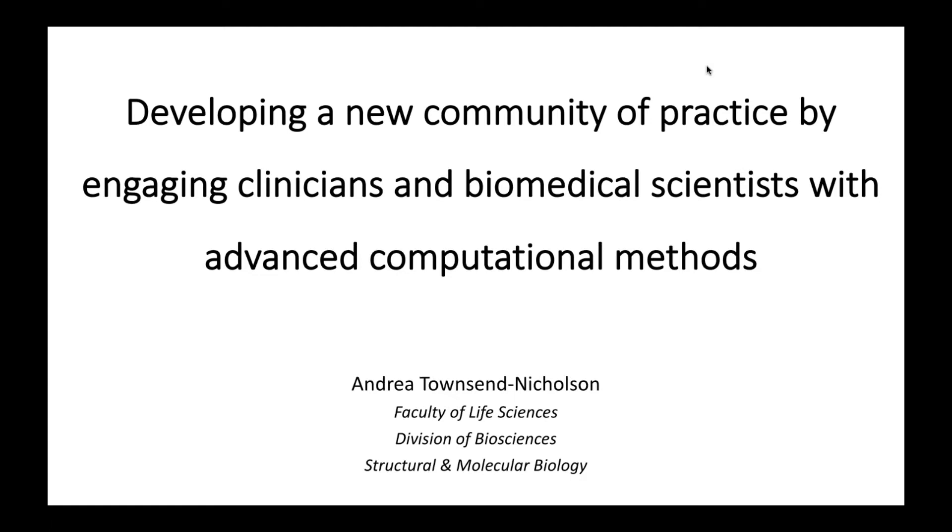Good afternoon, everybody. I just wanted to present two pieces of work that we have done under Combiomed, and are now doing under Combiomed 2, about creating an entirely new community of people who will be using high-performance computing.